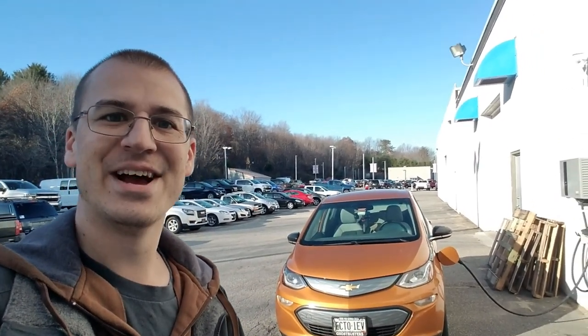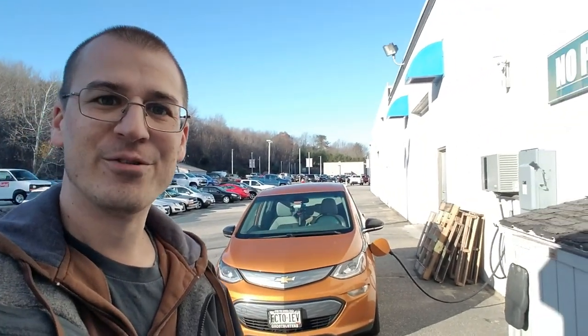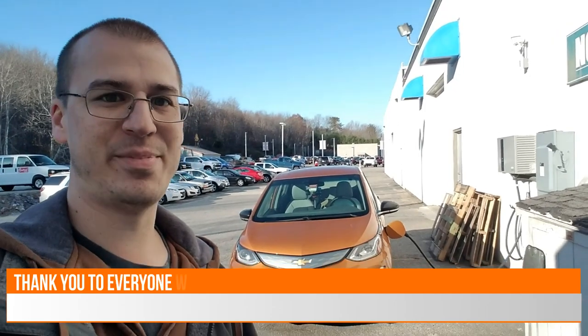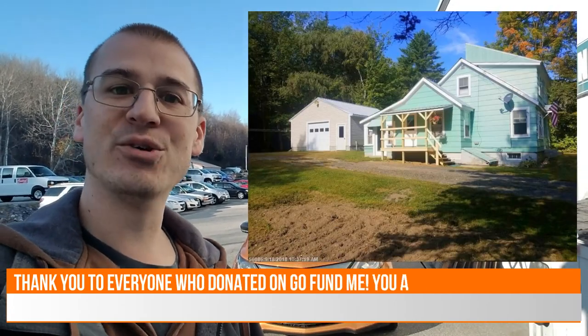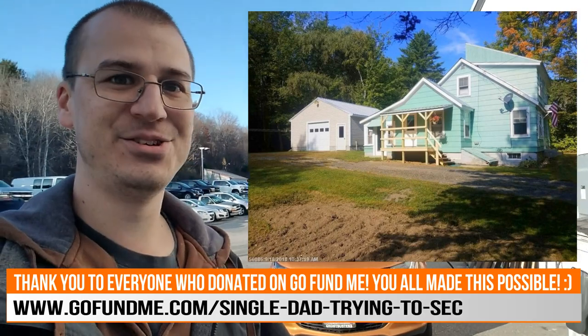Hello YouTube, Bill Hensley here. I'm going to do another on-the-fly video for you today. First off, I want to thank everyone who helped me out on my GoFundMe campaign. I was able to close on that house about a week ago, so I couldn't have done it without you guys. You all rock!